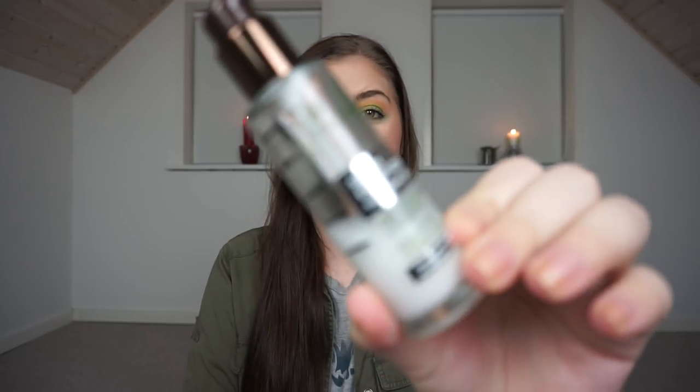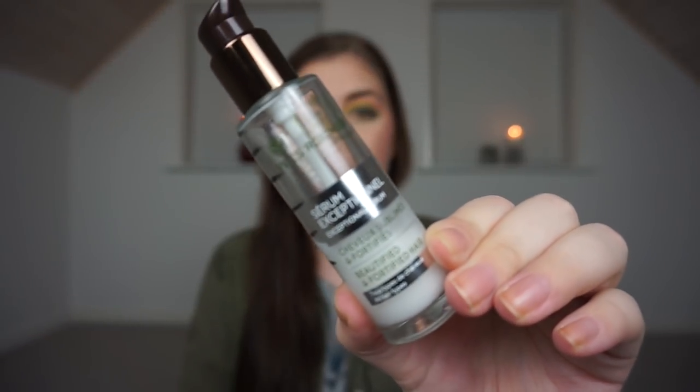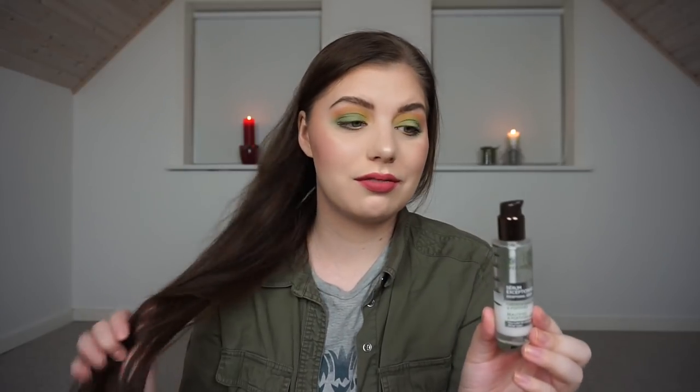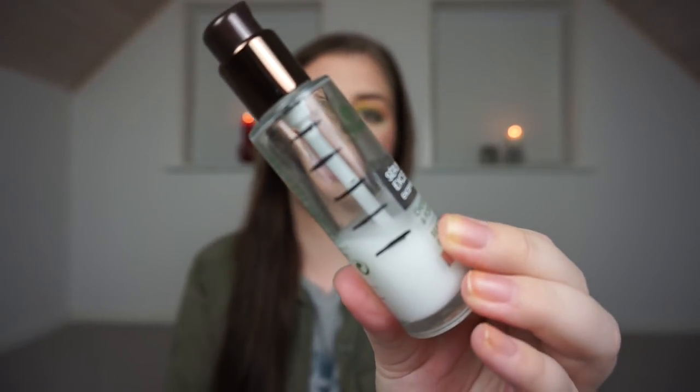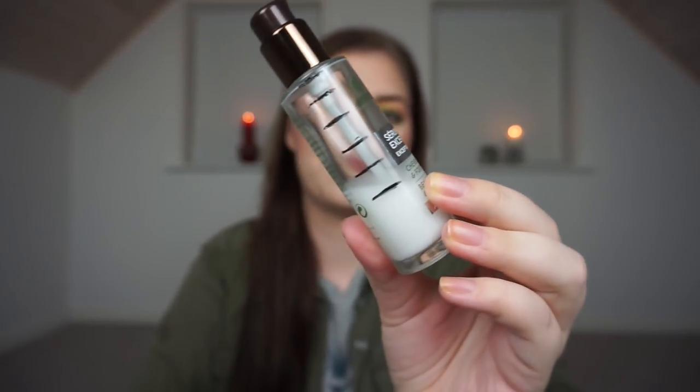The hair item I chose was my Yves Rocher Serum for my hair. I use it instead of hair oil — a serum and an oil are basically the same thing. My hair is soft, so I have very steady progress on this one. It's not very exciting, but I do have a new mark. This will be done in like two or three months, which will be exciting because I have a lot of hair oil to go through.